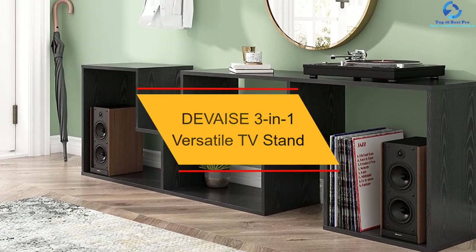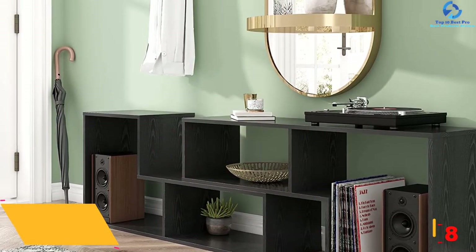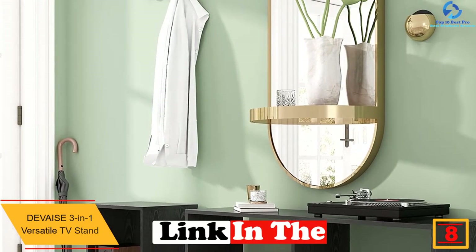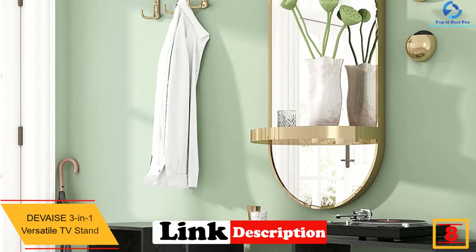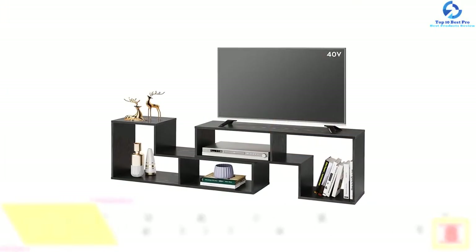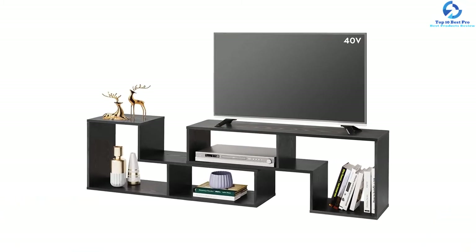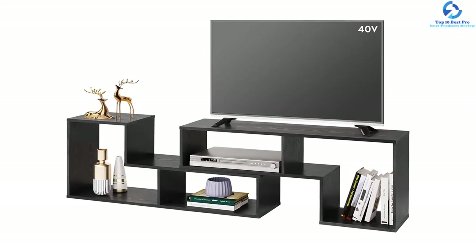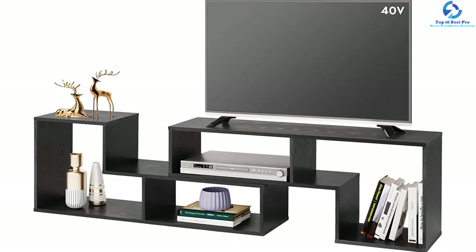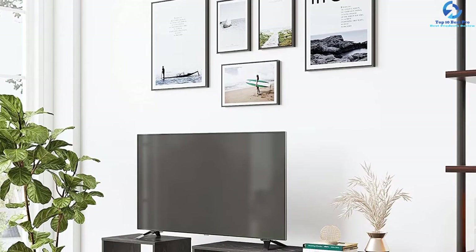At number 8, we have the DEVAISC 3-in-1 Versatile TV Stand. For those who cannot decide how they need their TV stand to look, or if they even want a TV stand at all, the DEVAISC 3-in-1 is particularly versatile. The stand can be built in different configurations to complement more conventional or modern decor, and it can be scaled to fit smaller spaces. It comes with flexibility in both appearance and function, with multiple uses as a TV stand, display cabinet and bookcase, and reconfigurable L-shaped shelves.